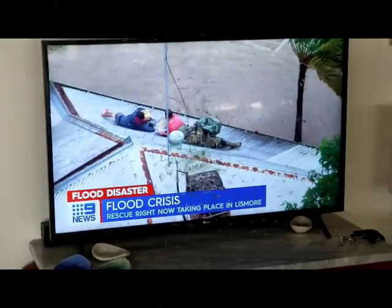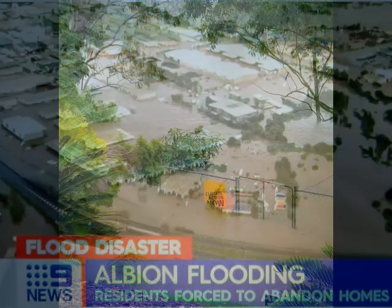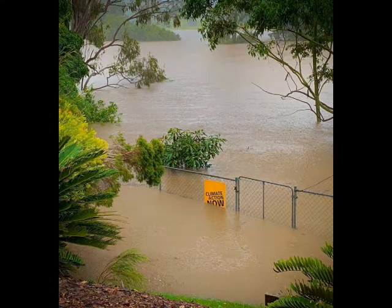These are extraordinary events and require some extraordinary response — not just to clean up the mud, but our whole act as humanity. Read the IPCC sixth assessment report issued yesterday if you need any convincing.